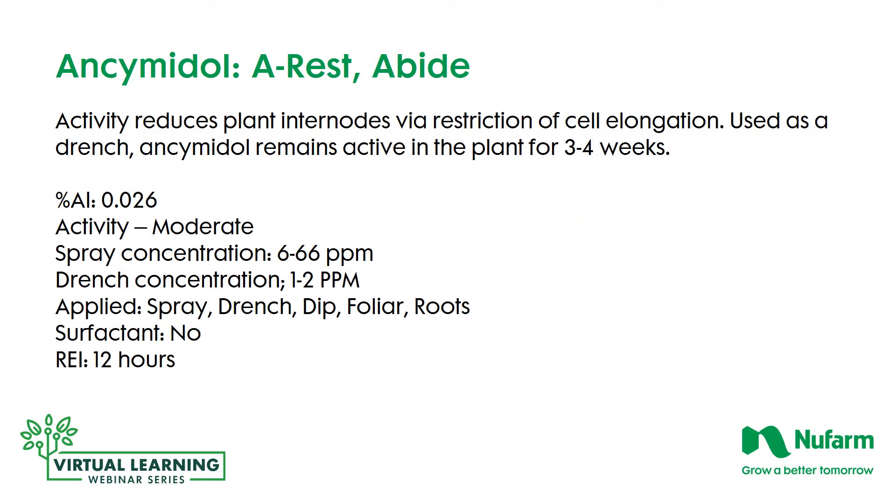The activity of A-Rest or Abide reduces plant internodes via restriction of cell elongation. It can be used as a spray, but as a drench it remains active in the plant for nearly a month, so one application per month as a drench is all that's required. The active ingredient percentage is 0.026%. Spray concentrations range from 6 to 66 parts per million, and the drench concentration is from 1 to 2 parts per million. It can be applied as a drench, spray, or dip. No surfactant is required, and the re-entry interval is 12 hours.